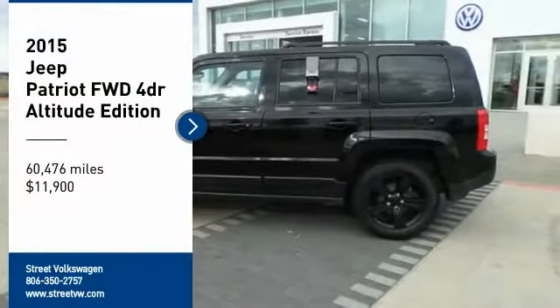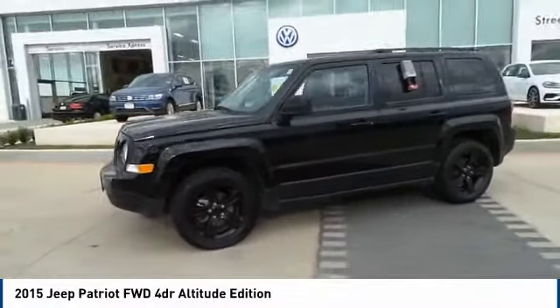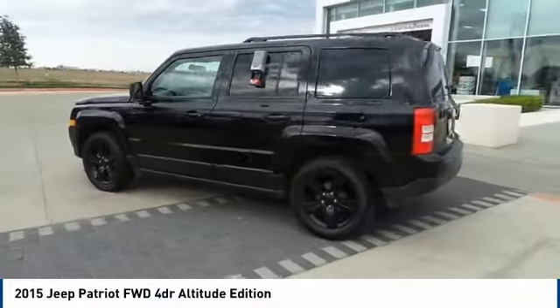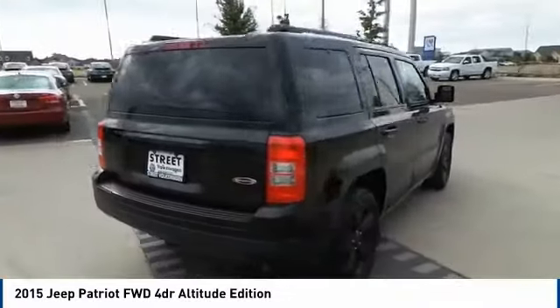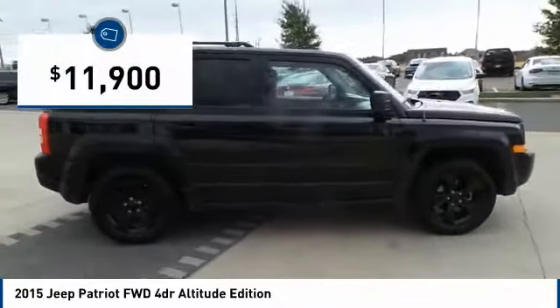Make a great choice today with the 2015 Patriot. The Jeep Patriot is unmistakably a Jeep. It looks like a cross between a Jeep Liberty and Jeep Compass, or maybe a three-quarter scale version of the big Jeep Commander. The Patriot has plenty of room inside for any size family and is priced below $15,000.